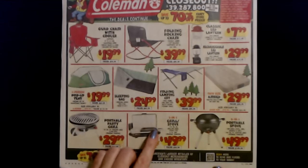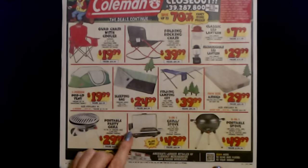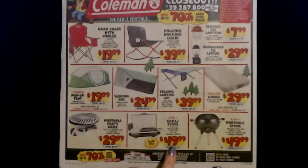And we have a two-in-one grill/stove. Now this has 130 square inches of grilling area, and the stove fits a 10-inch pan. This one is also propane powered, 20,000 BTUs, and this is $49.99. The regular price is $99.99.